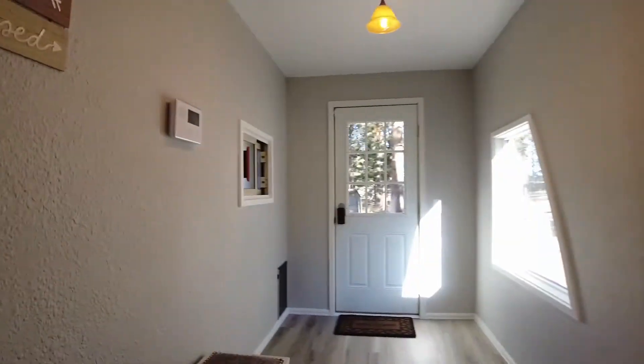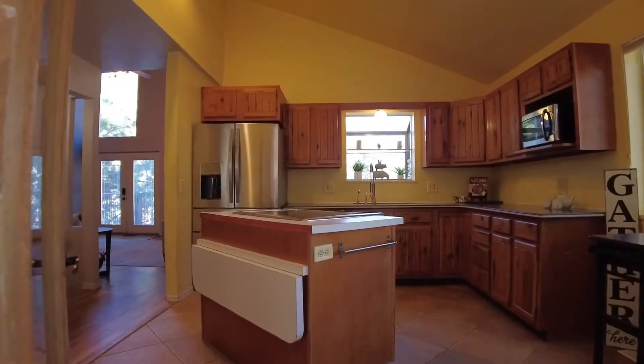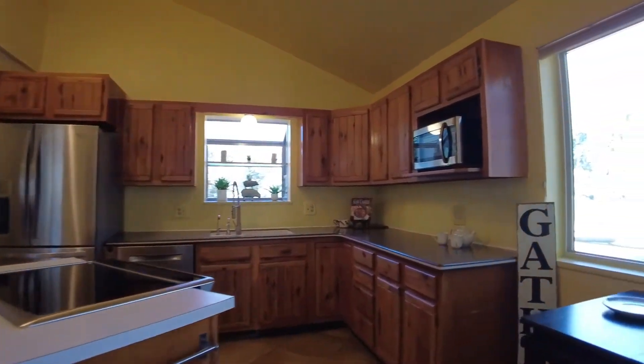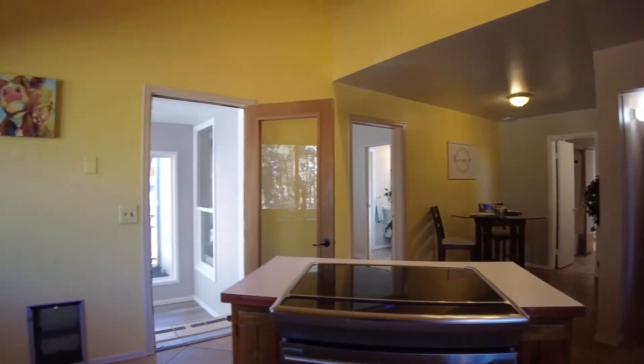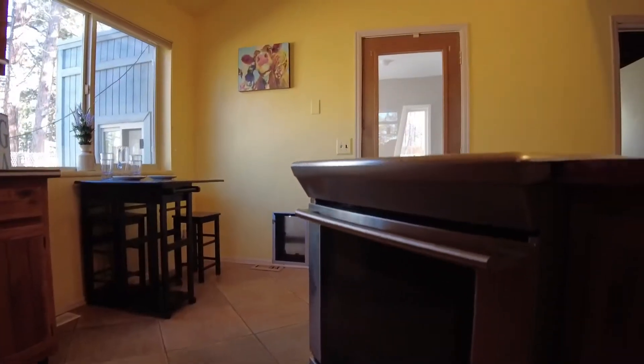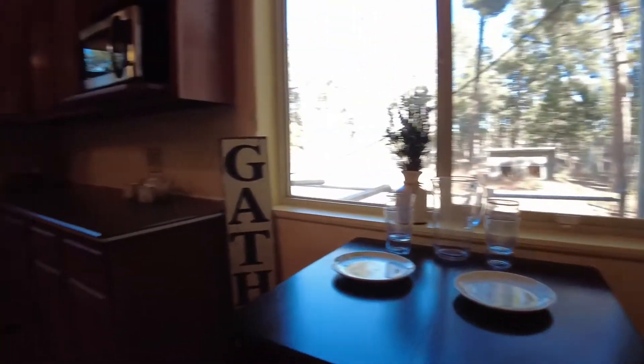This unique 80s contemporary in the middle of Black Forest gives you the ability to get away from it all and still stay close to town. This home offers two bedrooms, a living room, two baths, kitchen and dining on the main.